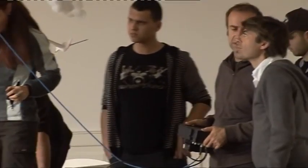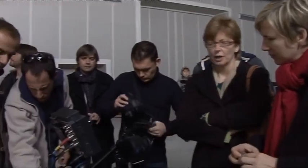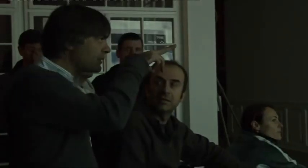We tested camera positions and projections, over and over again, to create the most beautiful image.